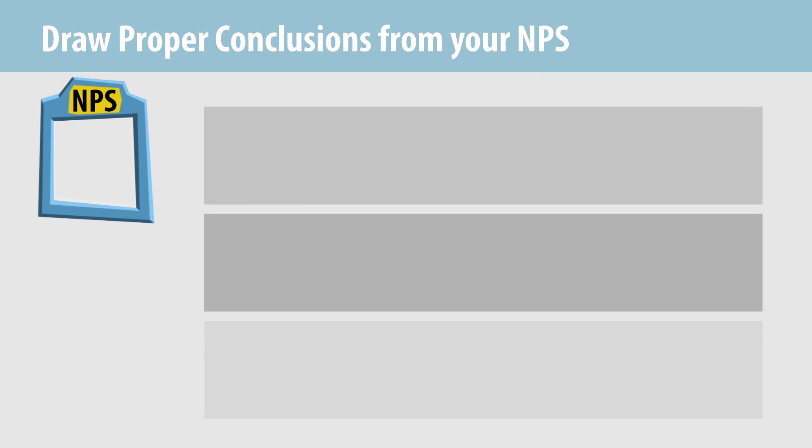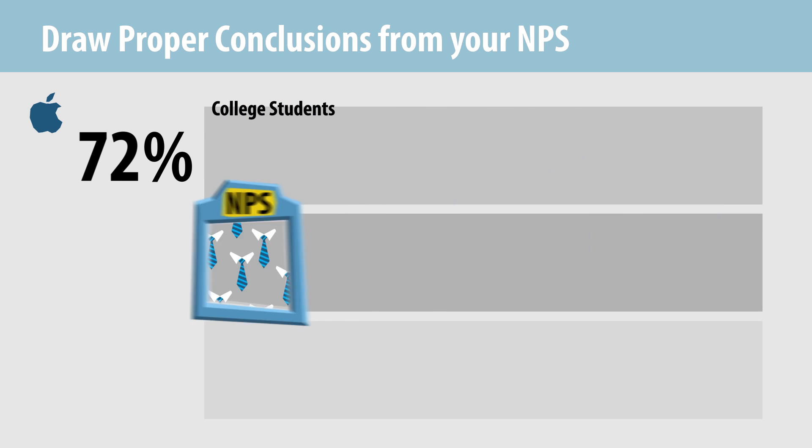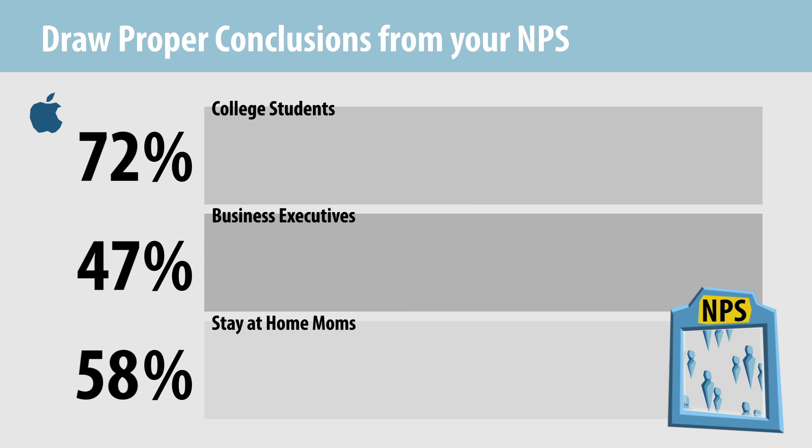Sometimes you may want to see how a company's Net Promoter Score differs among different customer segments. For example, Apple may want to know how its NPS differs between college students, business executives, and stay-at-home moms. As a result, Apple would need to compile separate results for each of these different customer segments.